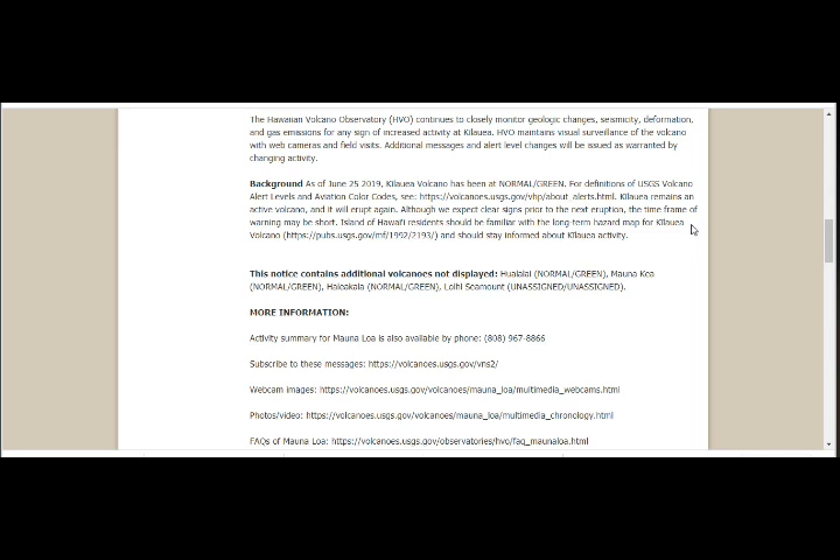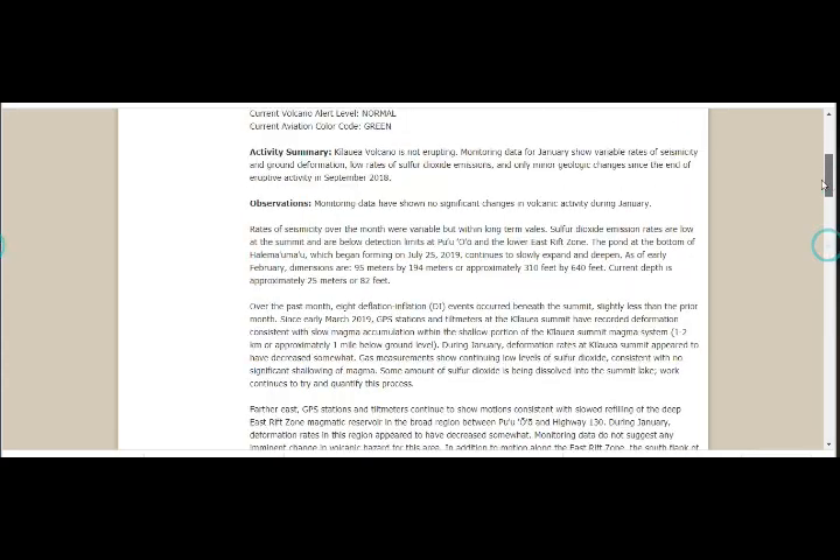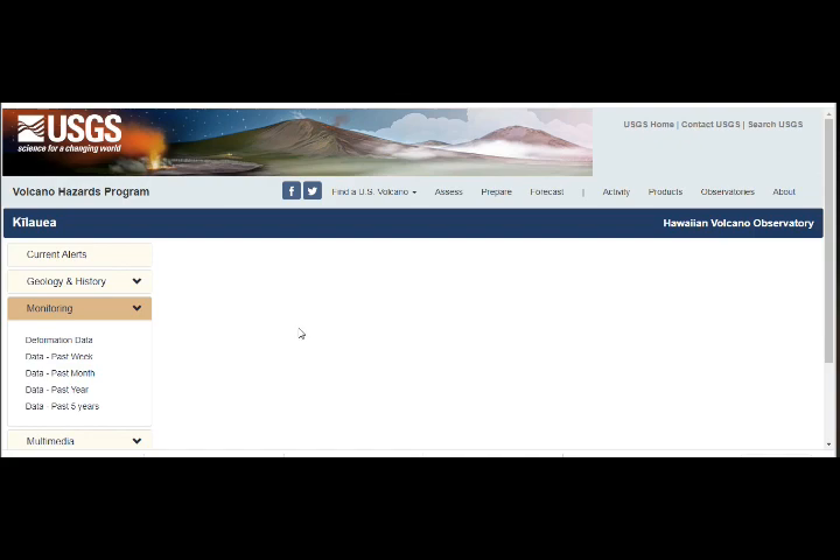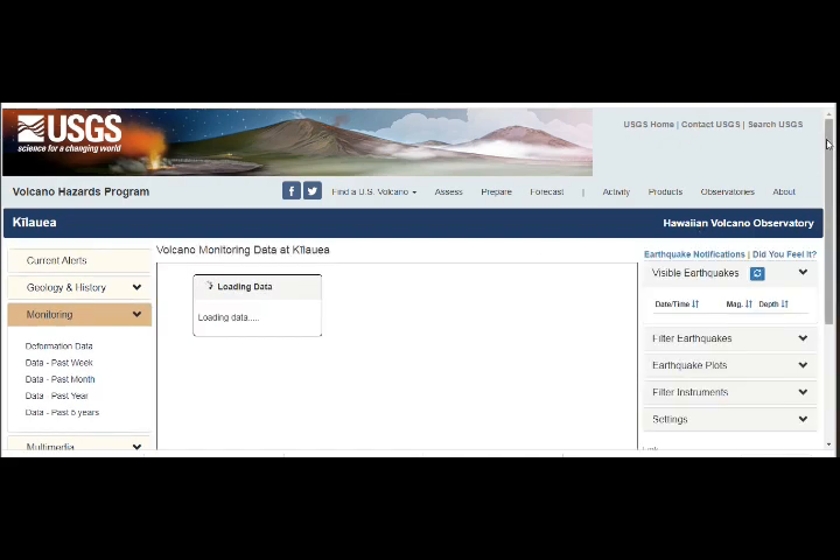Kilauea remains an active volcano and it will erupt again. Although we expect clear signs prior to the next eruption, the timeframe of warning may be short. Island of Hawaii residents should be familiar with the long-term hazard map of Kilauea Volcano. Let's go to the monitoring and see the earthquakes in the area.